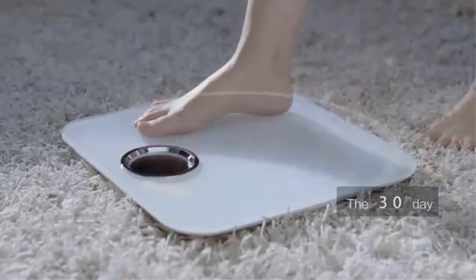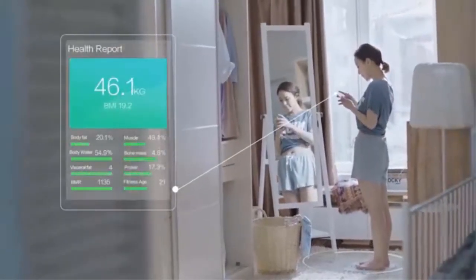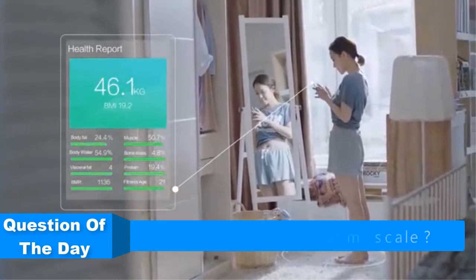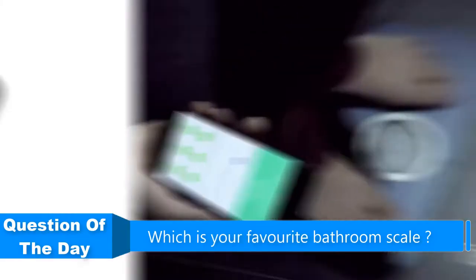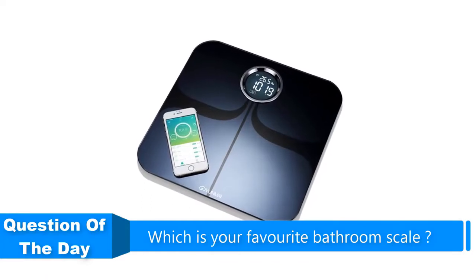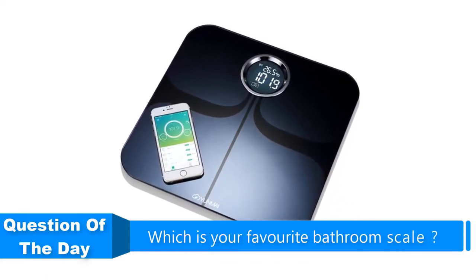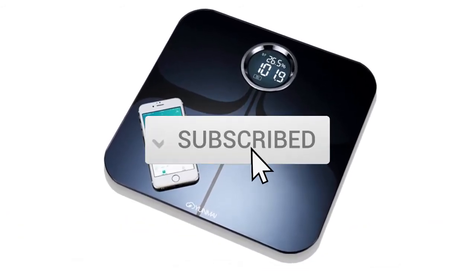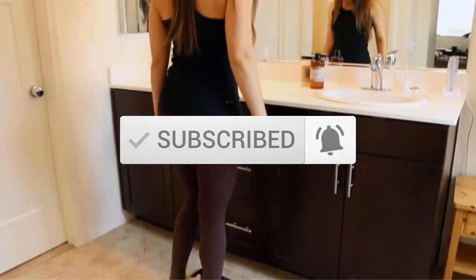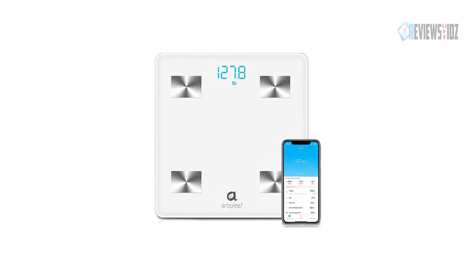Hello everyone. In this video we are going to be checking out the 5 best bathroom scales. I made this list based on my personal opinion and research of the markets, trying to list them based on their price, quality, durability, and more. If you want more information and updated prices on the products mentioned, check out the links in the description below, and be sure to subscribe to our channel for future review videos.